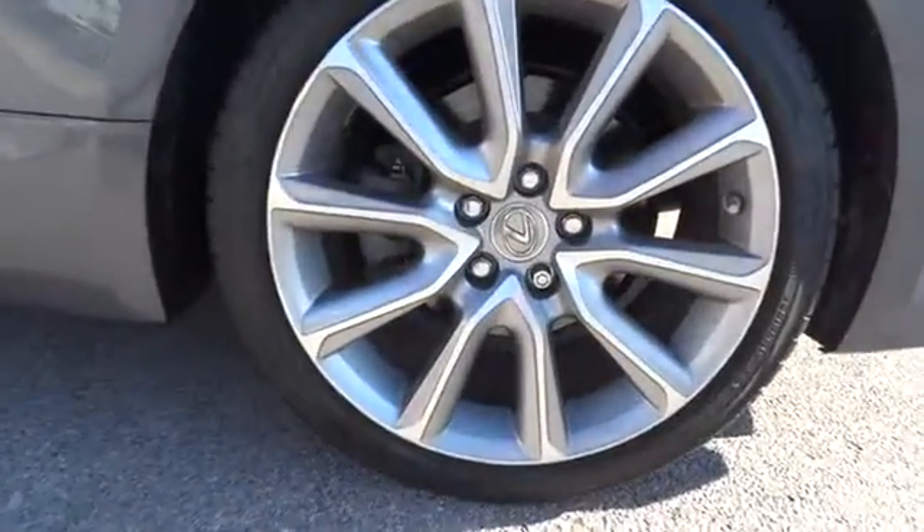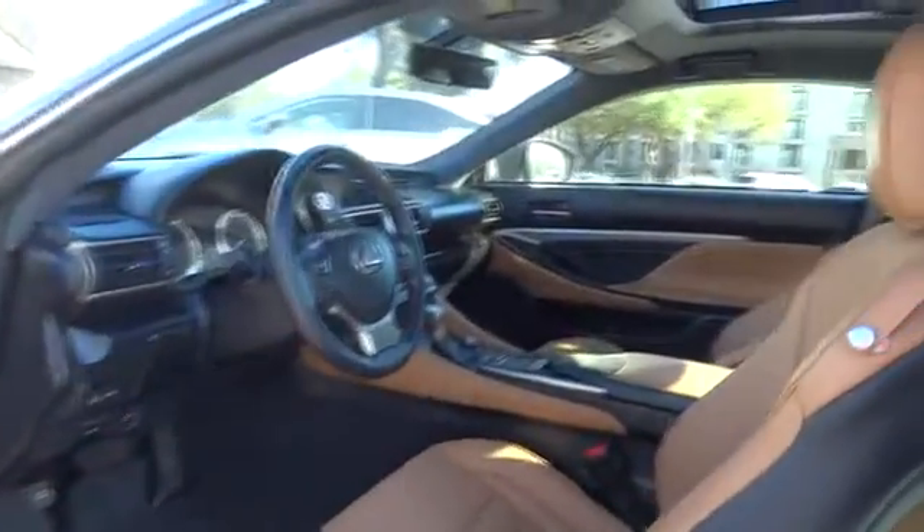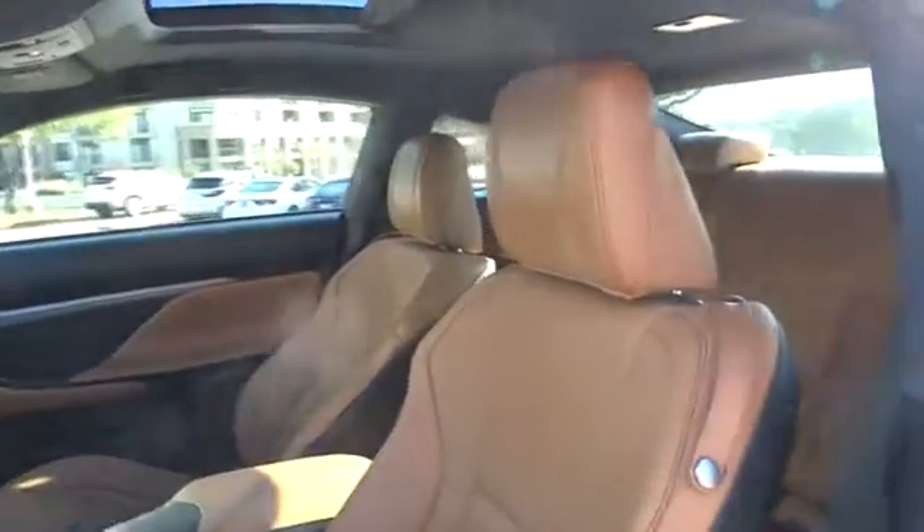Adjustable steering wheel, cruise control, aluminum wheels, auto dimming rear view mirror, keyless start, floor mats, four wheel disc brakes, universal garage door opener, climate control.